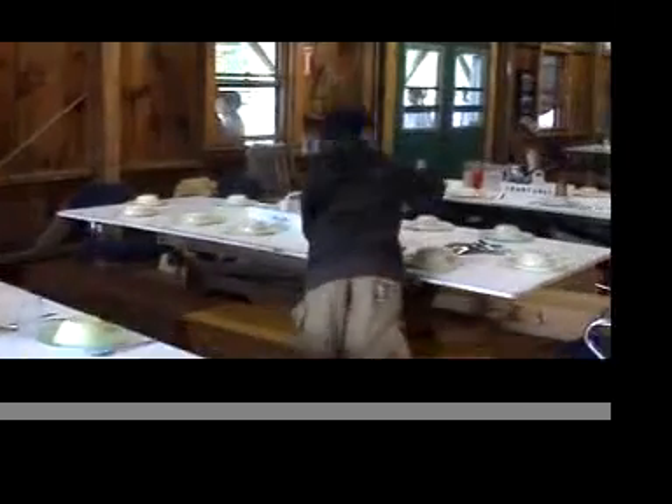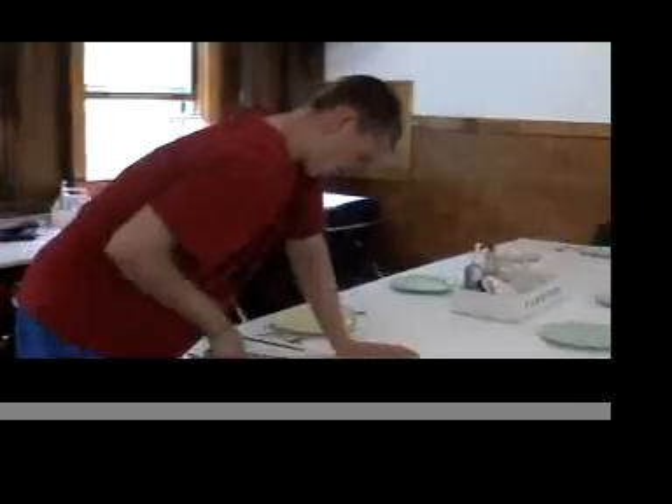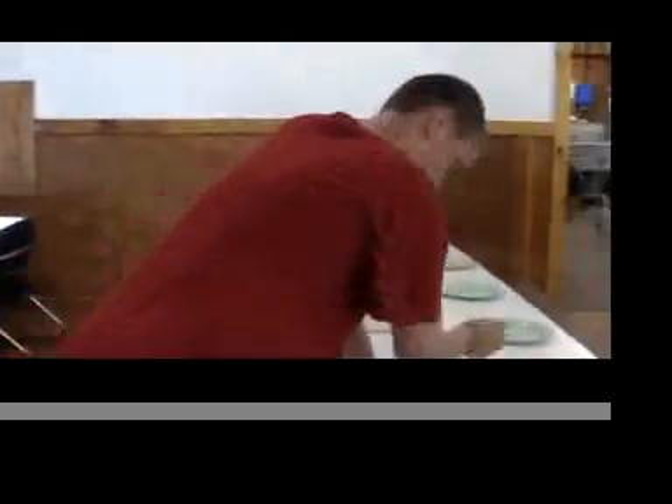When meal time comes around at camp, our residents are good and hungry. Fortunately, our food never leaves anyone wanting. Campers take turns with waitering duties, setting the table before the meal and bussing the dishes after.